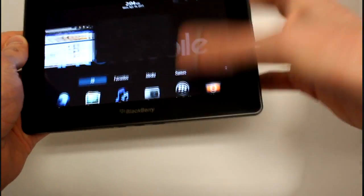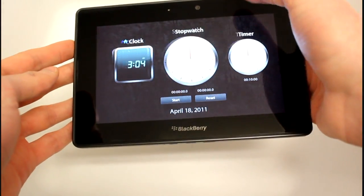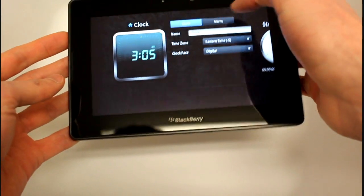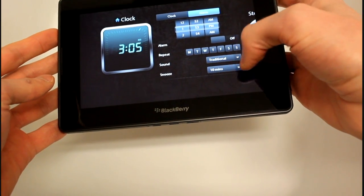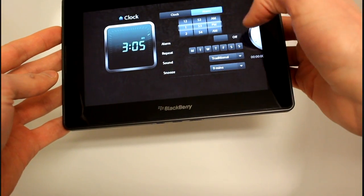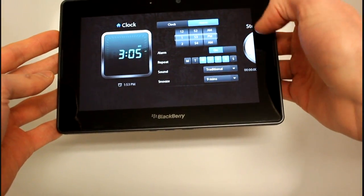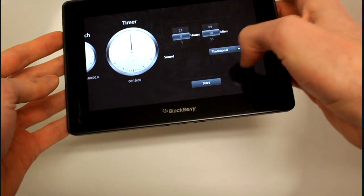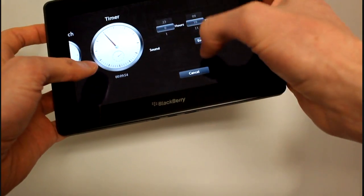The native clocks application includes not only the standard clock but also timers, stopwatch, that kind of thing. You can set alarms here for a specific time, set ringtones, snooze, and configure when you want the alarms going off. We can also change the timer here.